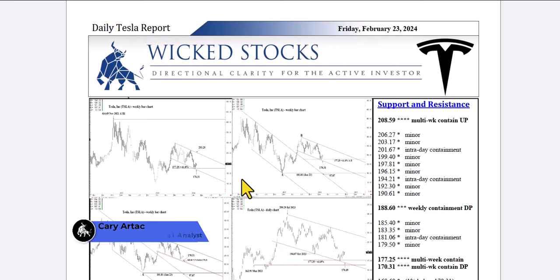Hi, this is Kerry Artek with Wicked Stocks, bringing you your daily Tesla report for Friday, February 23rd, 2024.